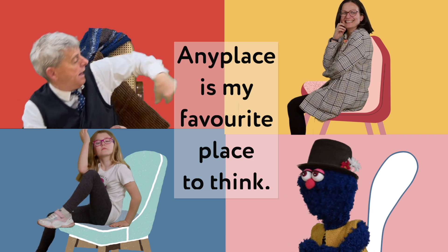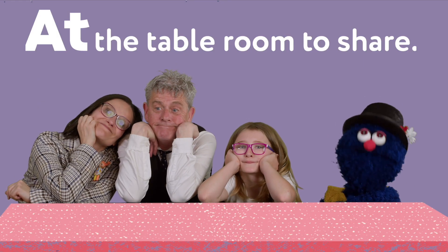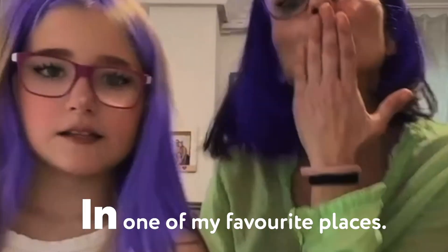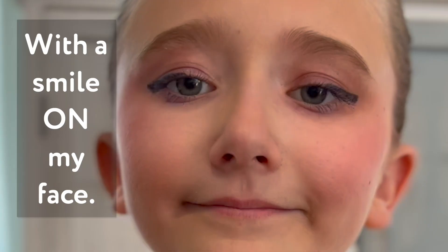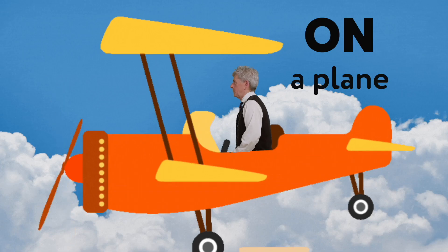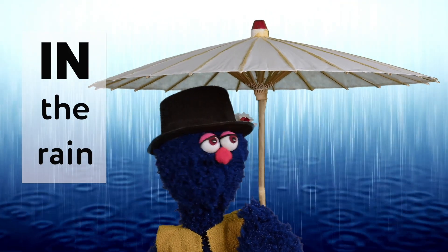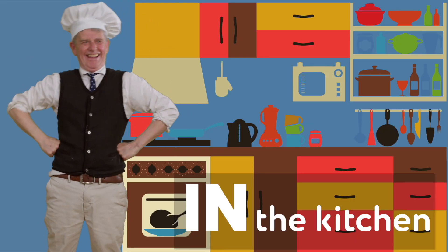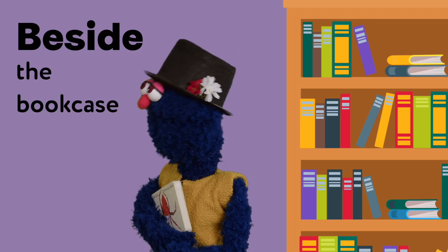Any place is my favourite place to think. In the kitchen, on my chair, at the table, room to share, with a smile on my face, in one of my favourite places. On a bus, at the back, on a plane, in the sky, in a car, on the way, on a bike, in the rain. In the kitchen, at the table, on my chair, in front of the sink, beside the bookcase, under the window. Any place is my favourite place to think.